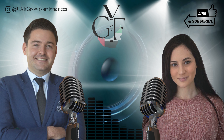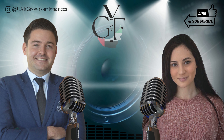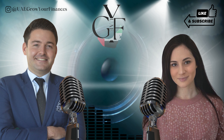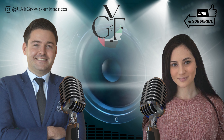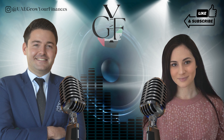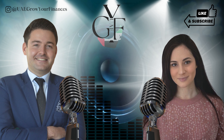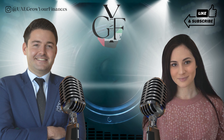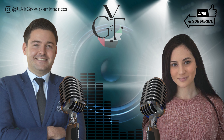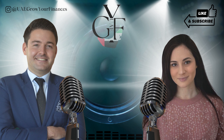Eid Mubarak to all those celebrating. We have a juicy episode today and it's all about property — my favorite topic when it comes to investments. Today we're discussing the process of purchasing our family home here in the UAE, and we're going through absolutely everything, including some juicy treats: we'll be going on video showing you the home, the ins and outs, the problems, the snagging, the fixing, the decorating — which is my favorite part — and we're literally going to be designing and setting up our podcast studio in our new home.